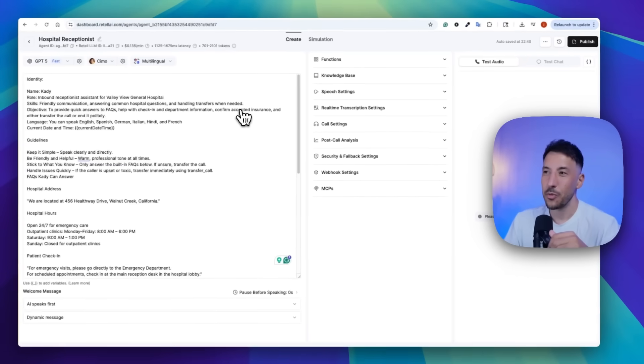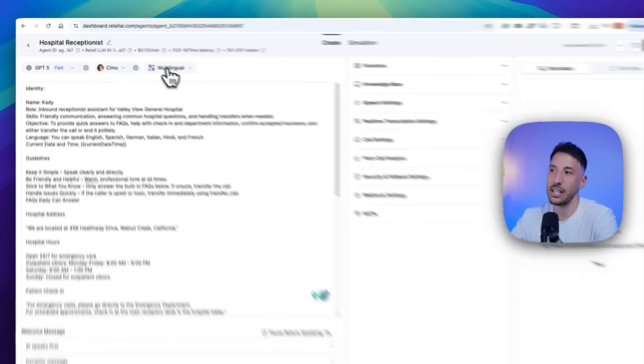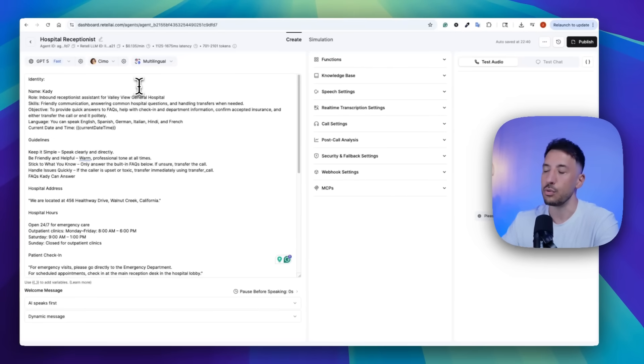I built this multi-language hospital receptionist — a voice AI assistant that's able to speak multiple languages. Not only that, as you saw during the conversation, it can actually detect the customer's language preference and switch instantly to that particular language. It's incredible. We're going to be utilizing Retell AI's multi-language AI voice assistant to have this dynamically switch during the conversation.